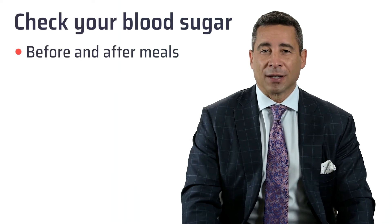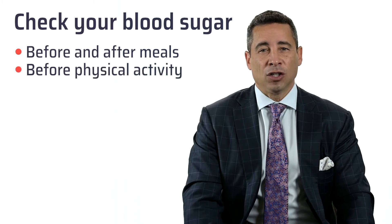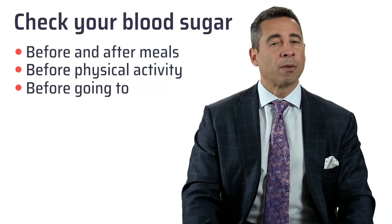Check your blood sugars before and after meals, check your blood sugars before engaging in vigorous activity, and you may even want to consider checking your blood sugar before going to sleep at night. One could never be too prepared for a potential low blood sugar reaction.